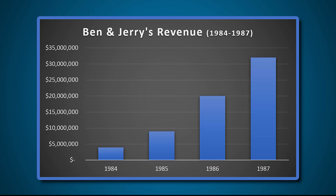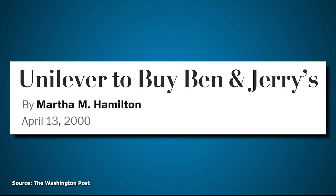Here's what their sales looked like during this time — obviously growing tremendously every year, actually doubling year to year through most of it. By the early 90s, their sales were well over $100 million. In April of 2000, Ben & Jerry's, who had been their own company since they started over 20 years earlier, was bought by Unilever.